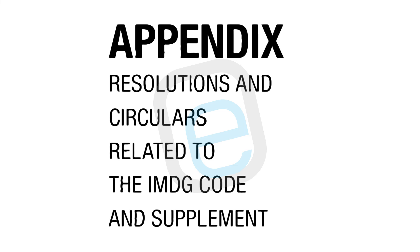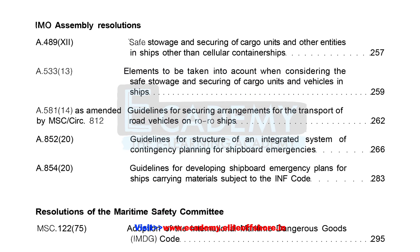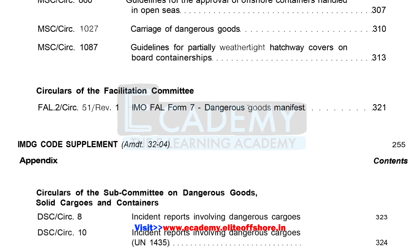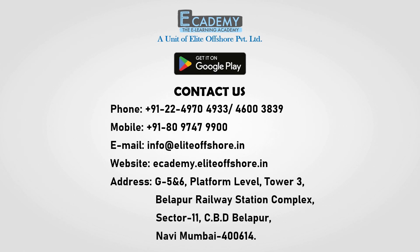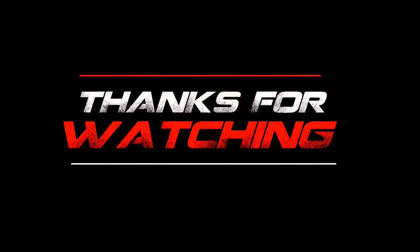Finally, the last chapter in the IMDG Code Supplement is the Appendix, which consists of resolutions and circulars related to the IMDG Code and Supplement, containing specifics for Part 7 of the IMDG Code including stowage and segregation. It includes IMO Assembly resolutions, resolutions of the Maritime Safety Committee, circulars of the Maritime Safety Committee and the Marine Environment Protection Committee, resolutions and circulars of the Facilitation Committee, and circulars of the Subcommittee on Carriage of Cargoes and Containers. The Academy app is now accessible on the Google Play Store — thank you for watching.